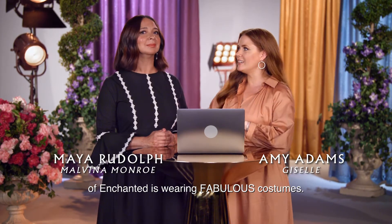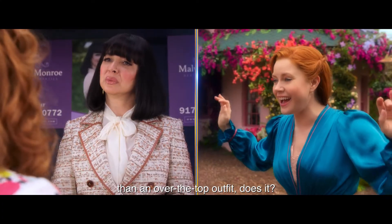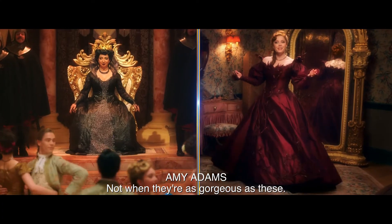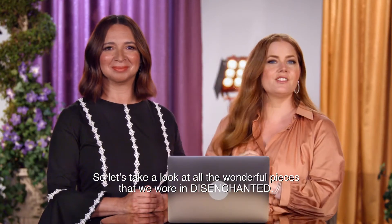One of the most magical things about being back in the world of Enchanted is wearing fabulous costumes. Nothing gets you into character better than an over-the-top outfit, does it? Not when they're as gorgeous as these. So let's take a look at all of the wonderful pieces that we wore in Disenchanted.